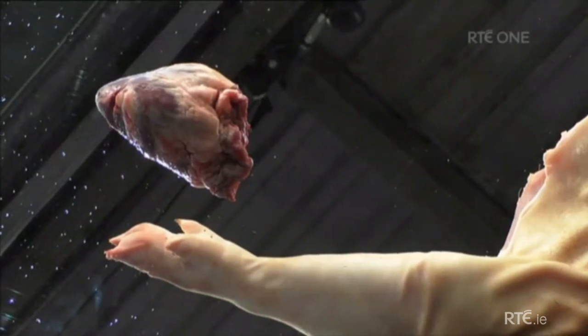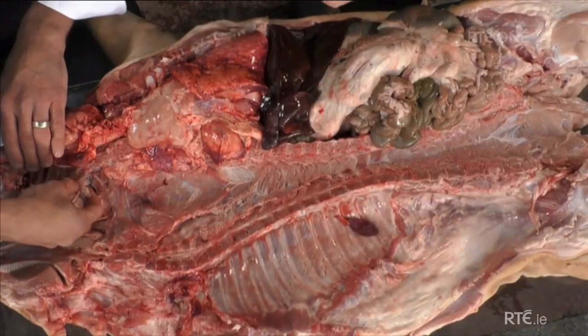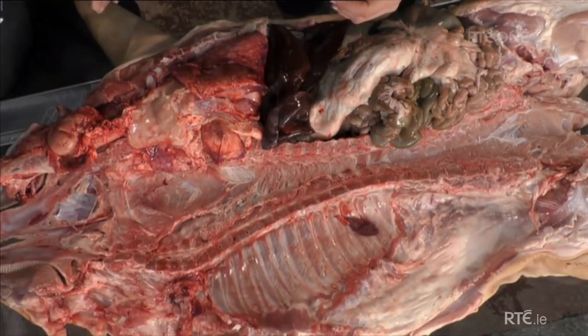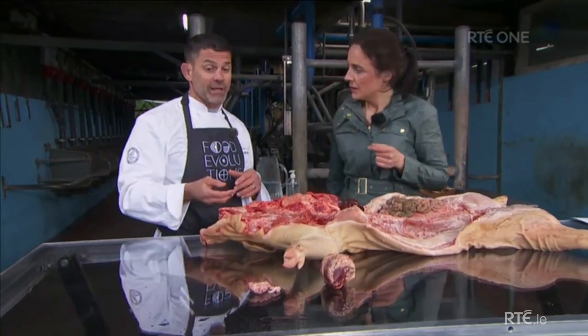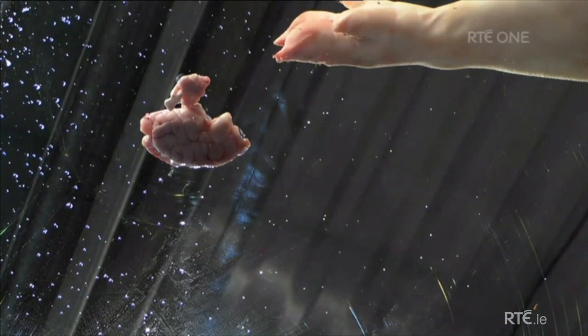Up here we have one of the best parts of the animal. This is the brain. Very, very delicate. This is full of quality animal fats — things that we honestly need to survive, to thrive, and to fuel our own brains.